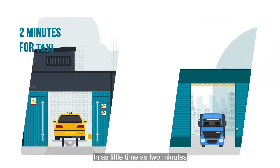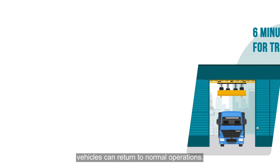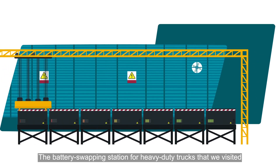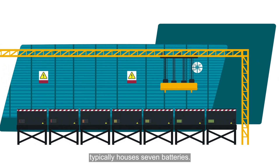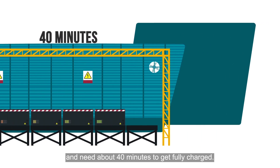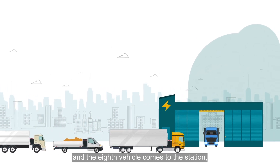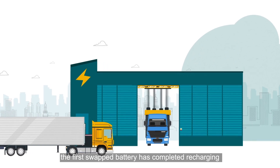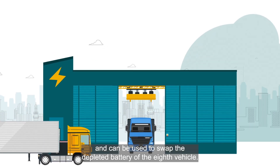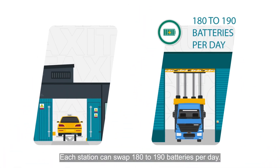In as little time as 2 minutes for taxis and 6 minutes for trucks, vehicles can return to normal operations. The battery swapping station for heavy-duty trucks that we visited typically houses 7 batteries. Depleted batteries are charged using DC fast chargers and need about 40 minutes to get fully charged. By the time all 7 batteries are swapped and the 8th vehicle comes to the station, the first swapped battery has completed recharging. Each station can swap 180 to 190 batteries per day.